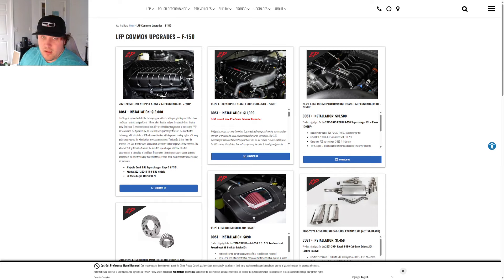So the base truck at Lebanon Ford is $38,155 plus $13,000 for the Whipple — that comes to $51,155 total. Just slap a Whipple on it, then slowly add wheels, tires, suspension, and exhaust over time. A base black truck with a Whipple for $51,000 is just insane value.